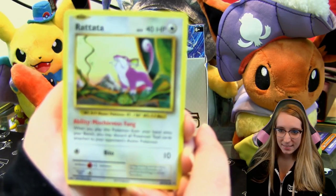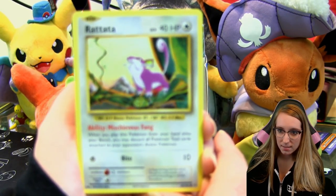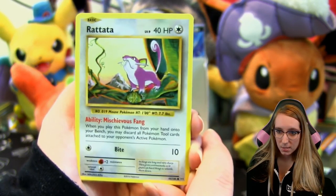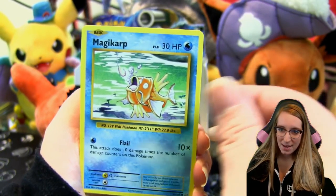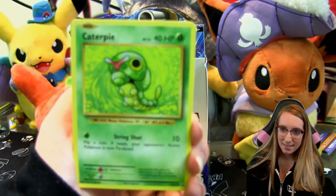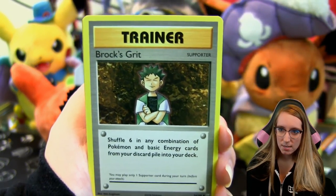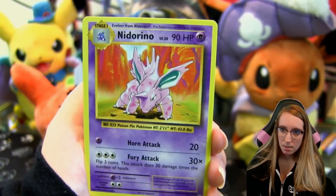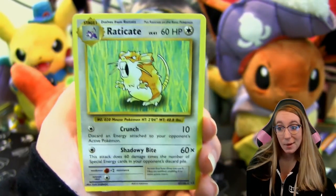Pack five: Rattata with its ability Mischievous Fang, which I'm pretty sure was added in this set. I don't know why Mischievous Fang is funny to me but it is. Electabuzz, Magikarp — the best Magikarp — Drowzee, Caterpie, Brock's Grit, Super Potion, Nidorino, a reverse Tangela, and a Raticate rare. Lots of Rats right now.